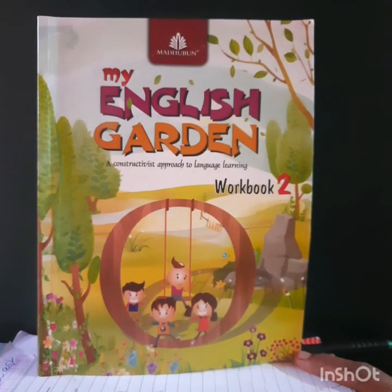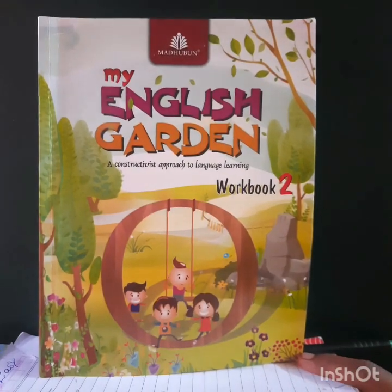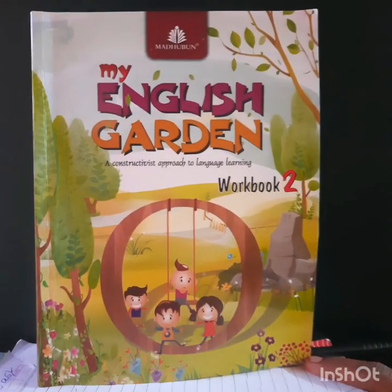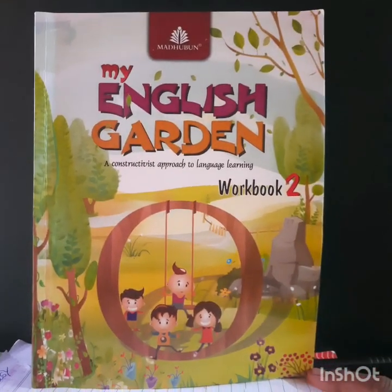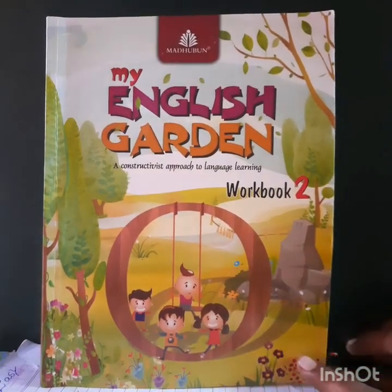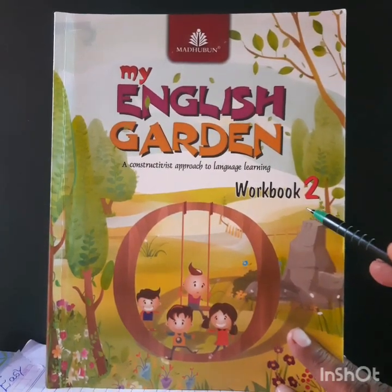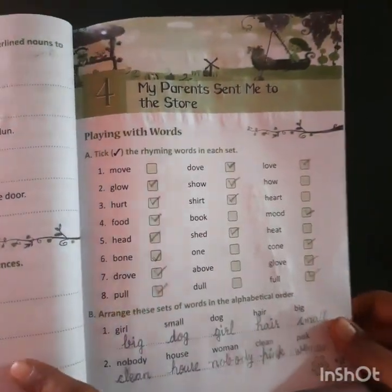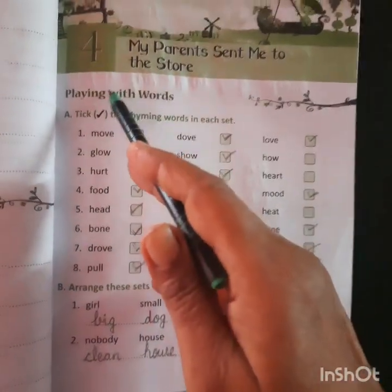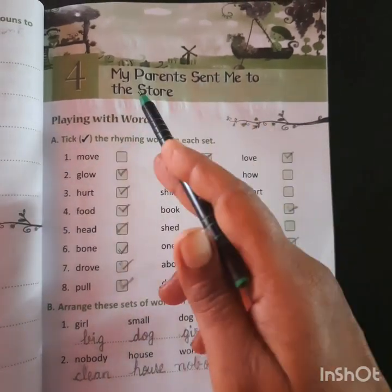Hi children, myself Rashmi Gupta. Once again, I am before you bringing up a video from our English Garden workbook. So children, this is our English Garden workbook 2. And today we will watch the video of this book, chapter number 4, 'My Parents Sent Me to the Store.'